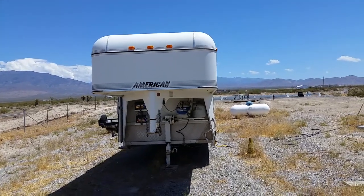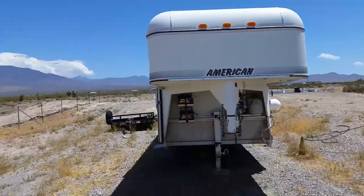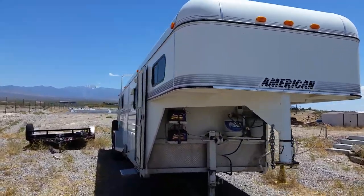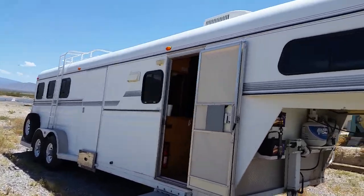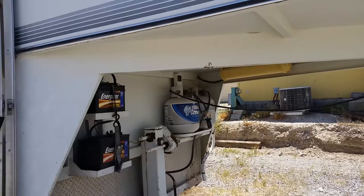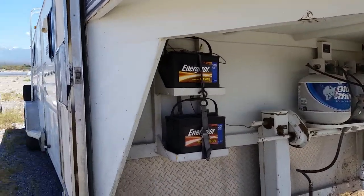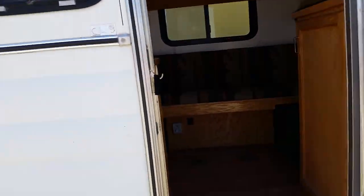This is a living quarters horse trailer for sale — American-made, built in Idaho. It is a three-horse. We'll start with the living quarters. It has two propane tanks and two batteries, a screen door, and the steps fold up for travel and fold down. I'm stepping inside.